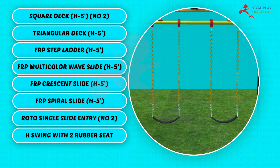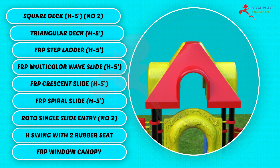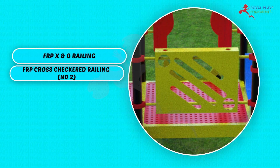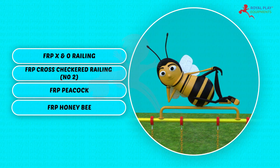Roto single slide entry quantity 2, H swing with rubber seat, FRP window canopy, FRP X and zero railing, FRP cross-checkered railing quantity 2, FRP peacock, FRP honeybee.